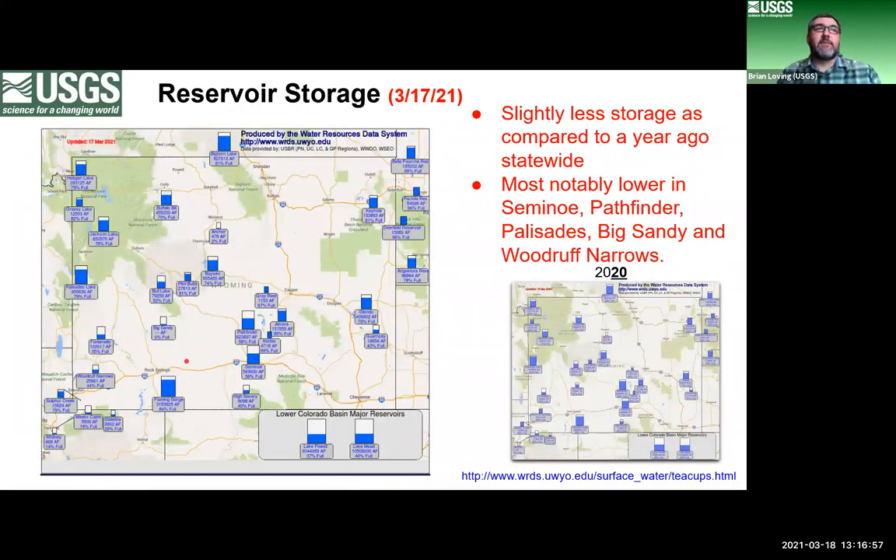One last slide: this shows reservoir conditions across the state, displaying percentage full for each reservoir. The big map shows current conditions compared to a year ago on the right. Conditions are pretty similar between the two years, though we have slightly less water stored this year. Most notable reservoirs that are a bit lower are Seminoe, Pathfinder, Palisades, Big Sandy, and Woodruff Narrows. Lake Powell and Lake Mead in the Colorado River Basin are also significantly lower than last year.